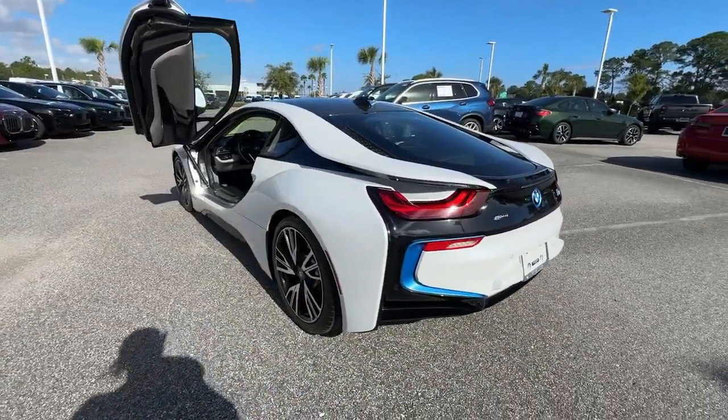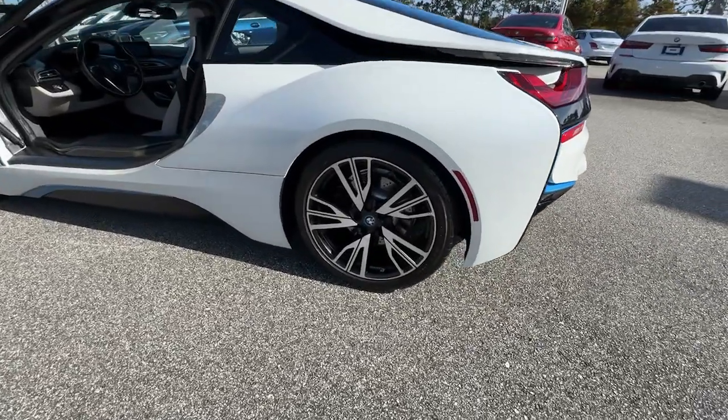Don't miss the chance to see how sensual hybrid driving can be. Drive the i8 Coupe.